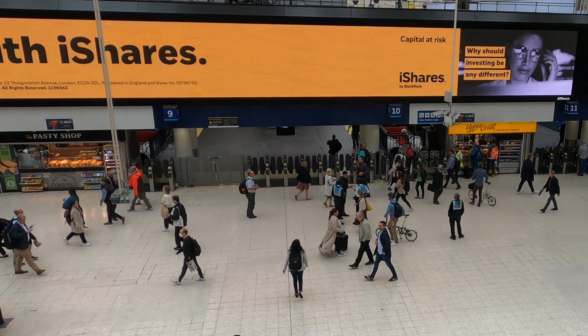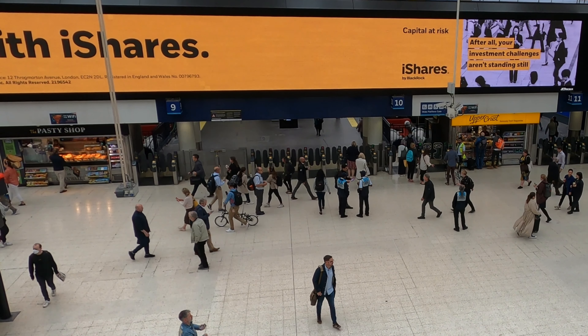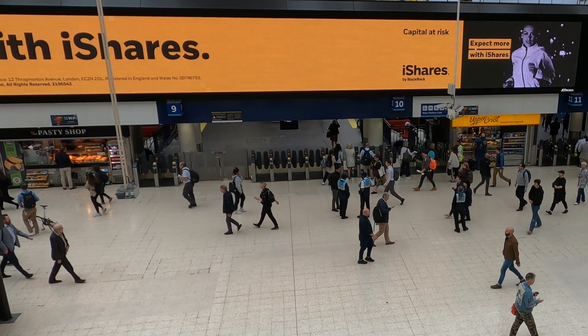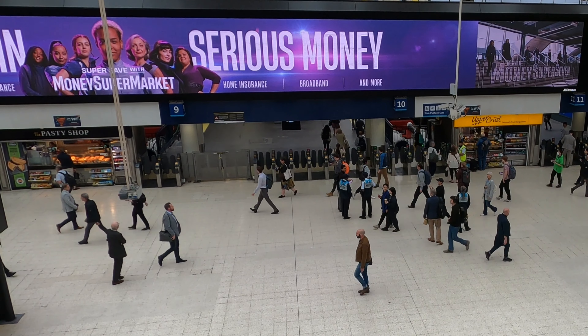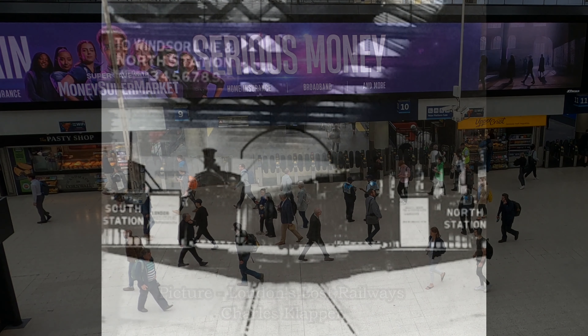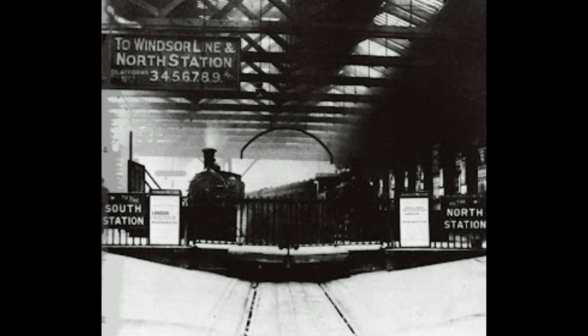This is platform 9 and 10 at today's Waterloo station. Although it's hard to imagine looking at this modern scene, it was here that the line emerged onto the concourse and continued on its way to the nearby South Eastern Railway. This photo, dated prior to 1911, shows the link which was situated between the old platforms 2 and 3, and it shows that it must have had a removable gateway. It also shows signage which states South Station and North Station.